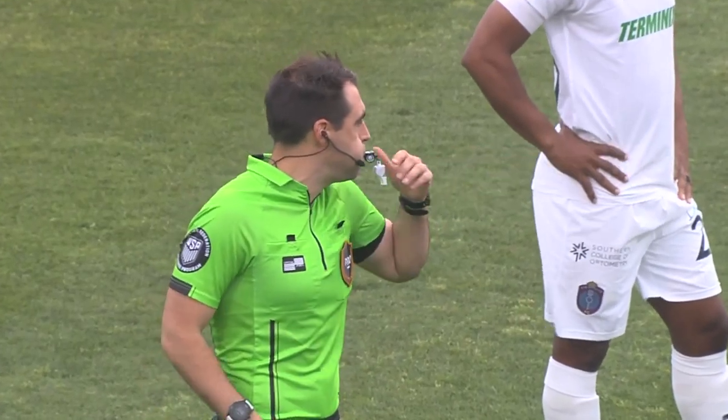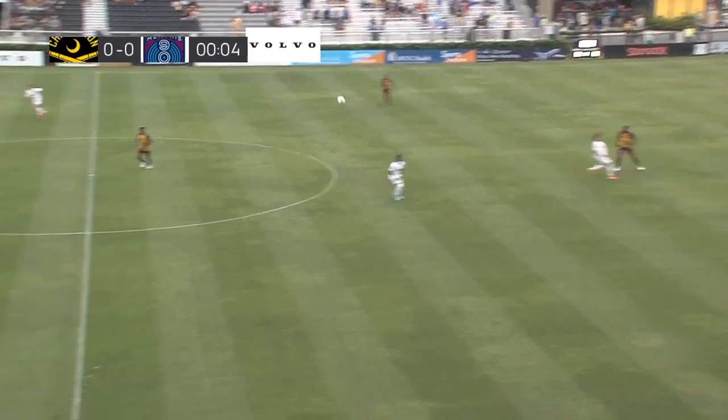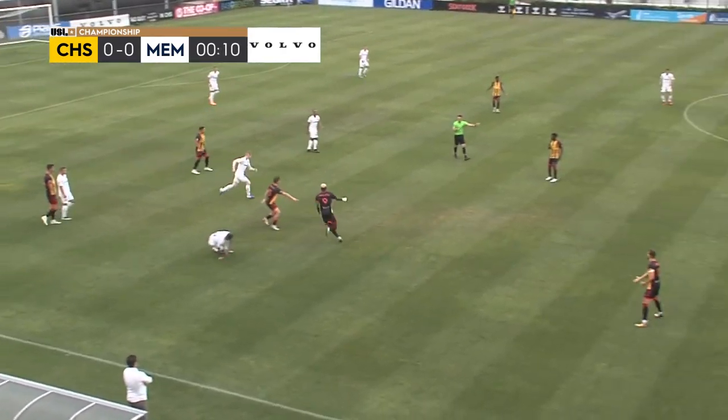Black, gold, and a little bit of red on those kits. Here we go tonight. Hopefully the weather holds off. It's the only game on this Friday evening. It's Charleston Battery hosting Memphis 901 FC.